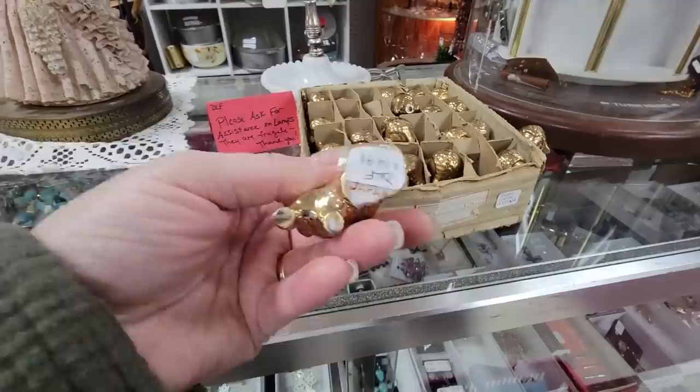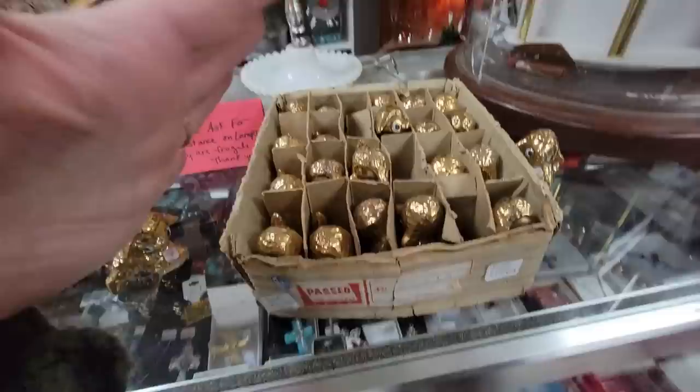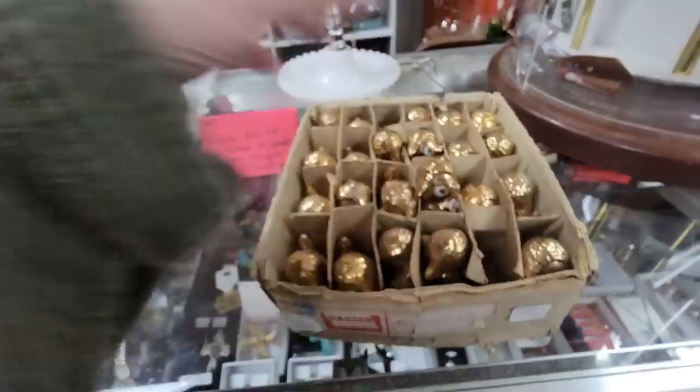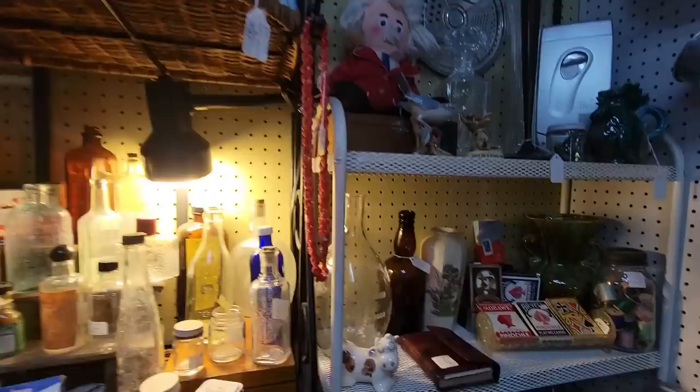This was an interesting thing to see — look, it's the entire case of these Enesco — or Sunsco maybe. They're $14.99 each. Look, this is how they came originally — all like that — and then they would put them on the shelves. But they are $14.99 each for those little gold pieces.